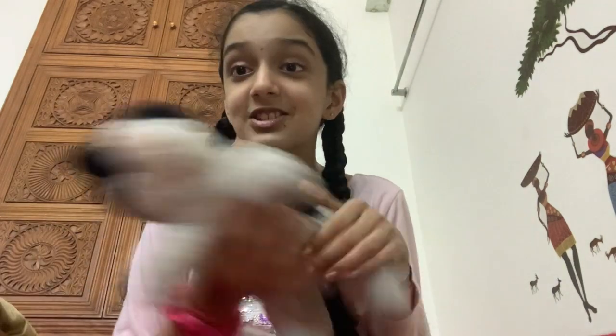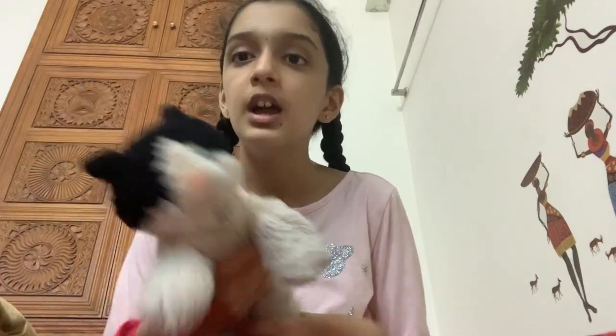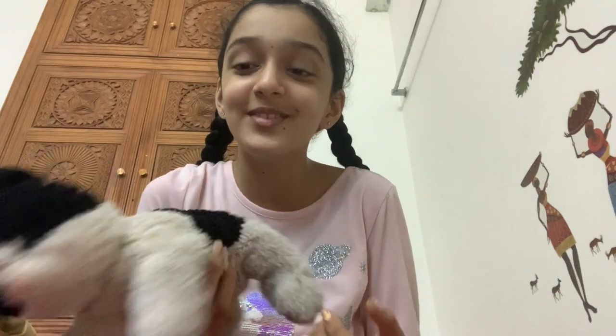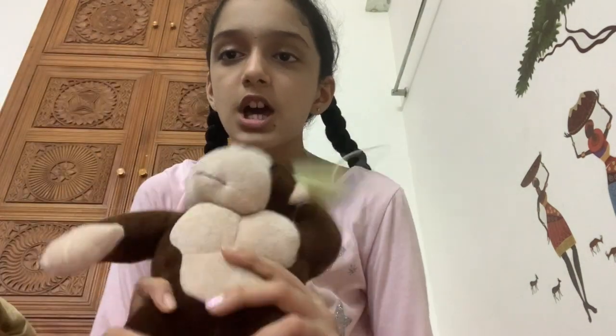On to the next one - this one is one of my oldest. This is my first toy. I love him! This is the one my mom said I used to take everywhere I went. I got this when I was around two or three years old. I used to sit on him, throw him, play with him - he's kind of like my childhood buddy.